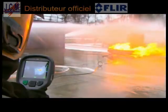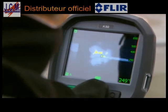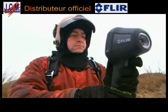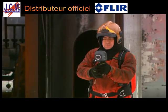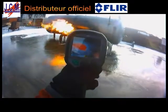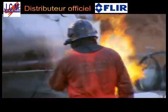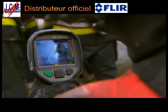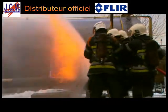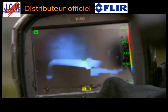The FLIR K-Series is also useful when industrial fires need to be extinguished. After the fire has been extinguished, they can help to determine if certain parts of the industrial installation are still hot and if there is a risk for explosion.